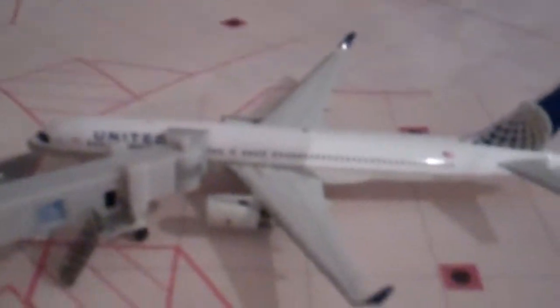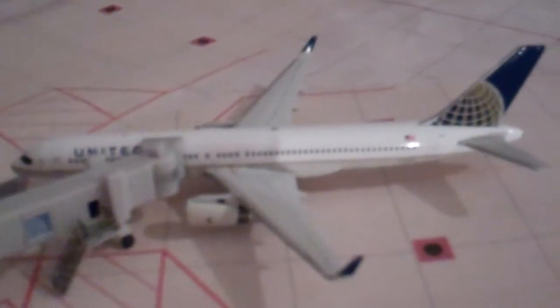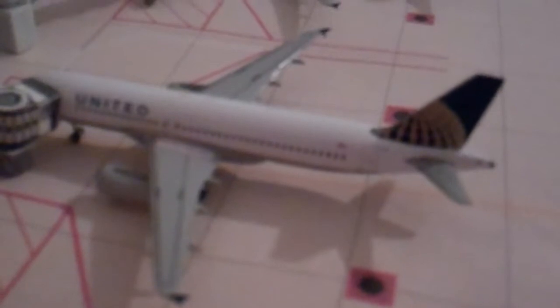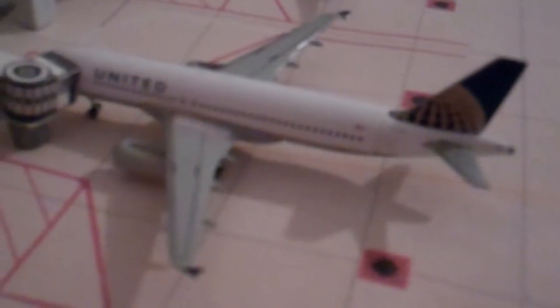The United gate is now empty where we just left. Then a United 757-200 boarding for Maui. We have a United A320 with passengers deplaning from New York LaGuardia, and then another United A320 servicing in from Dallas-Fort Worth, heading out to Los Angeles LAX.